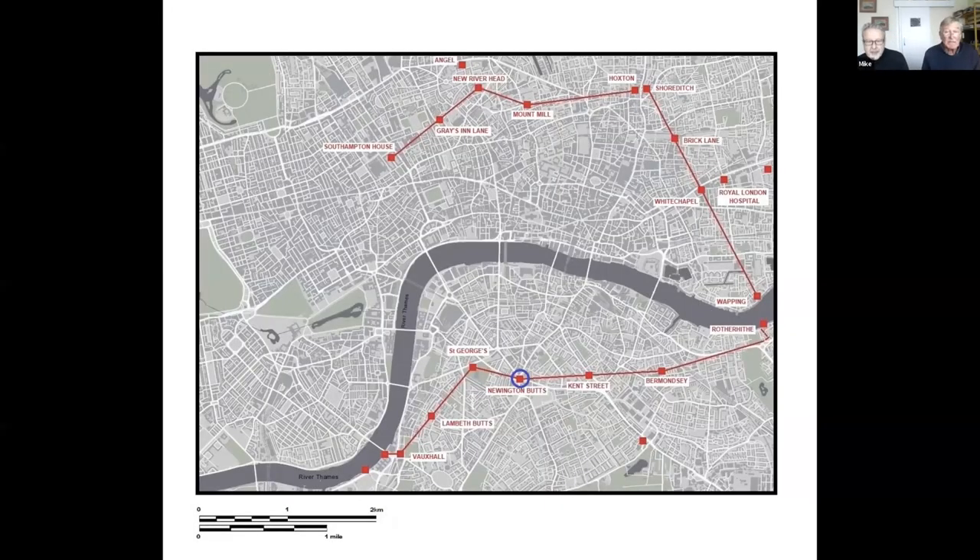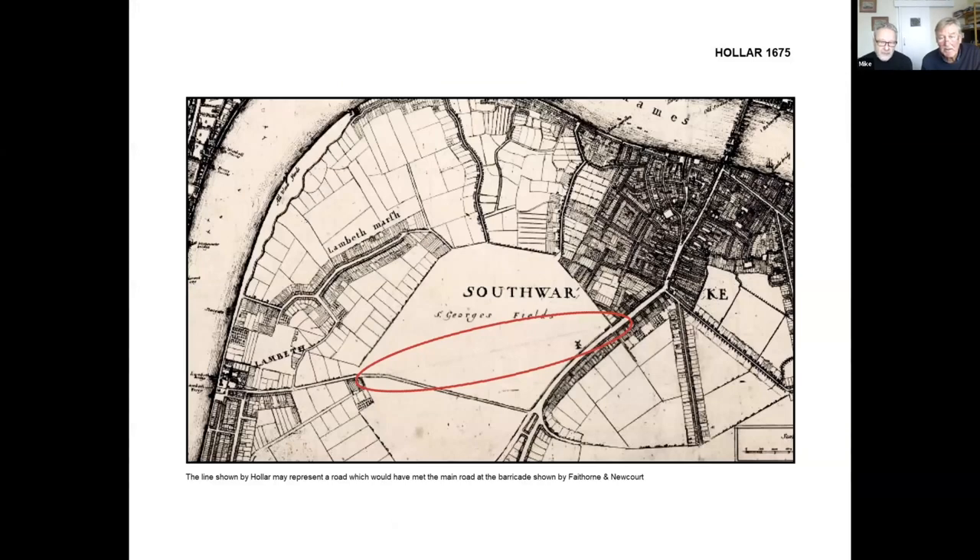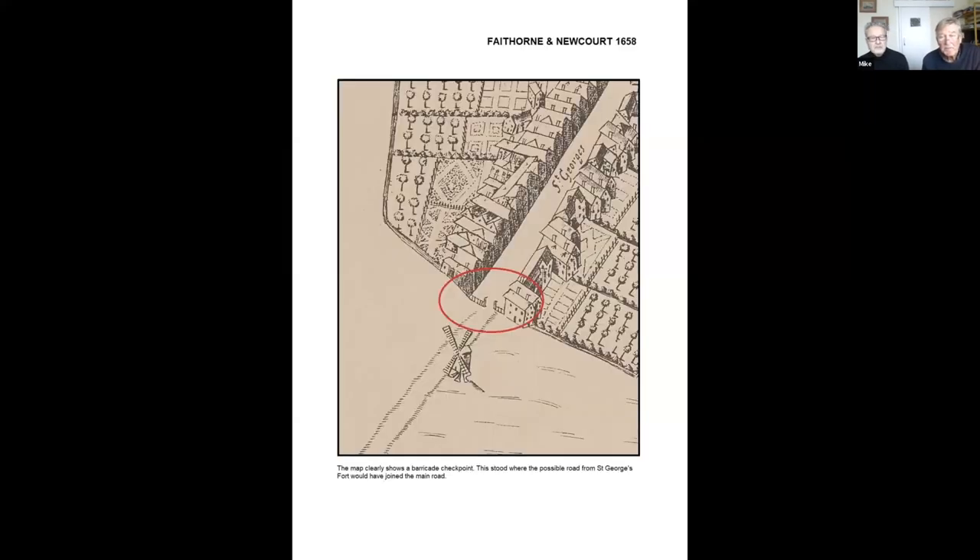Newington Butts, which also gave its name to the Elephant and Castle — a corruption of 'Oliver's Castle.' This was a very critical point for controlling where various roads converged. On the Hollar map there's a little blob where the fort was, and running from St George's down to the bottom of Southwark there appears to be a causeway, shown on Hollar as a very thin line and also on Roque. Defoe mentions it when describing south London — almost like a road built just north of the Newington Butts fort to service the fort at St George's. We also have what appears to be the only depiction of one of the checkpoints around London, from Faithorne and Newcourt, showing how they could trap and check traffic moving in and out.